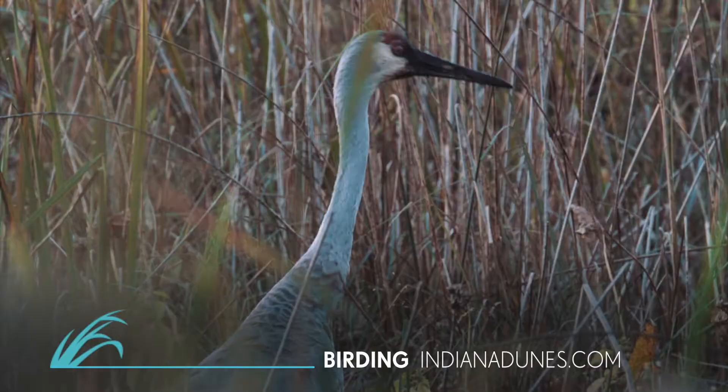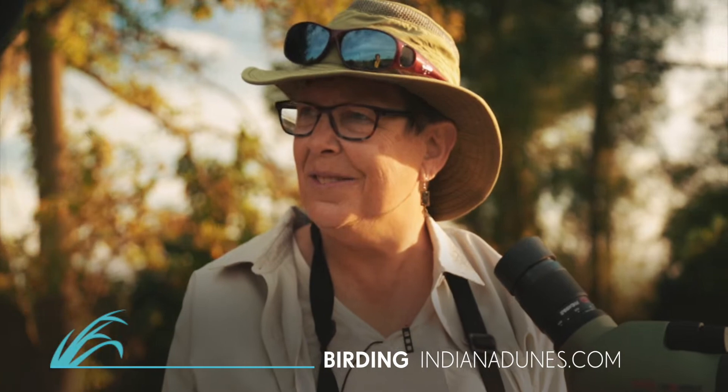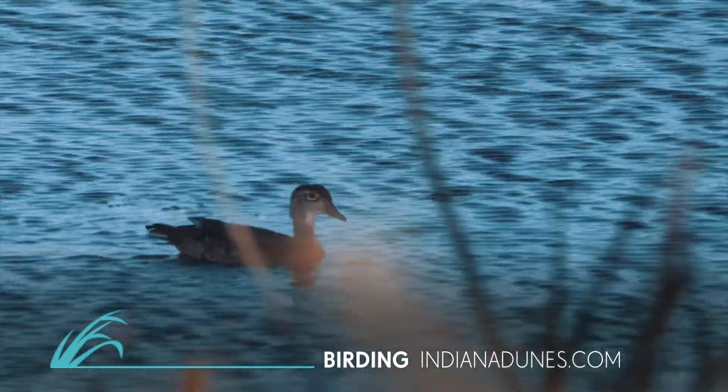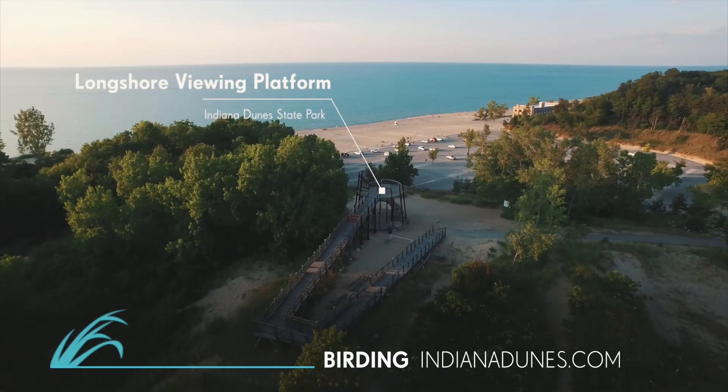I had no idea what to expect. We've seen a kingfisher, blue-winged teals, and flickers. One of the things with birding is it's always fun to explore new places, and this is very accessible.